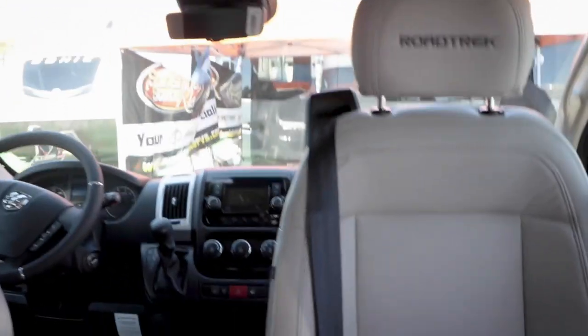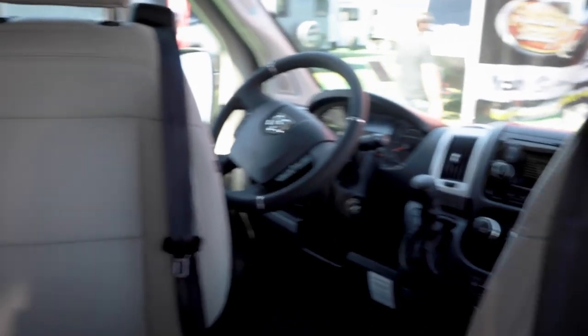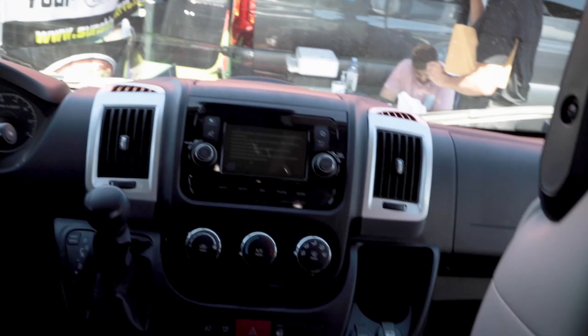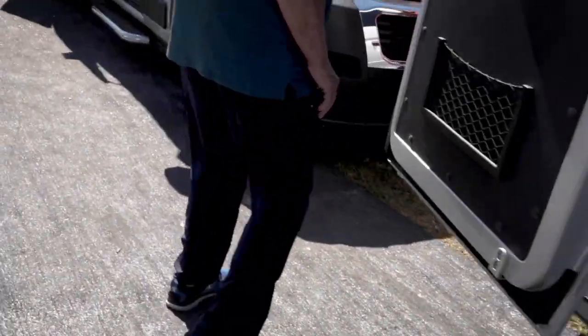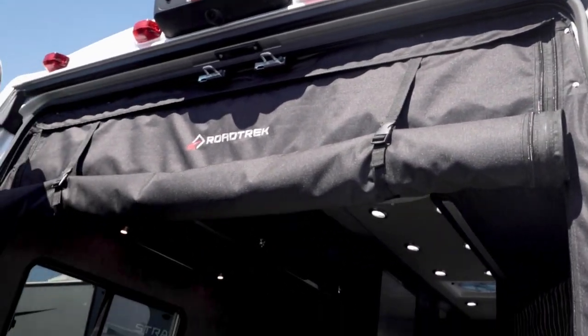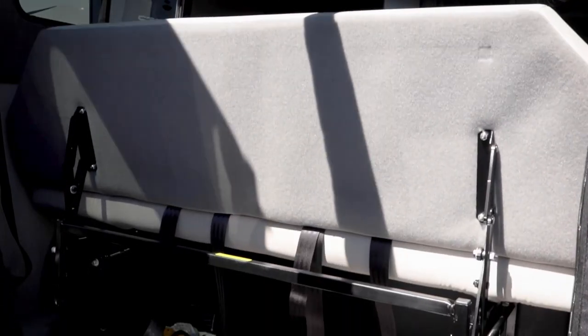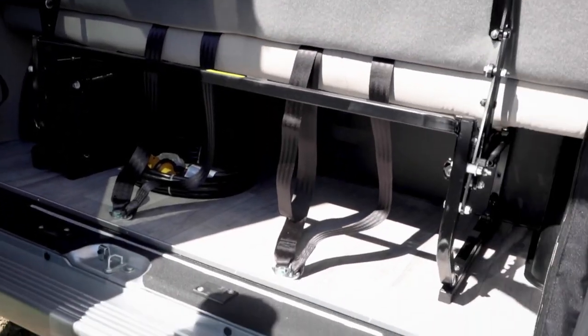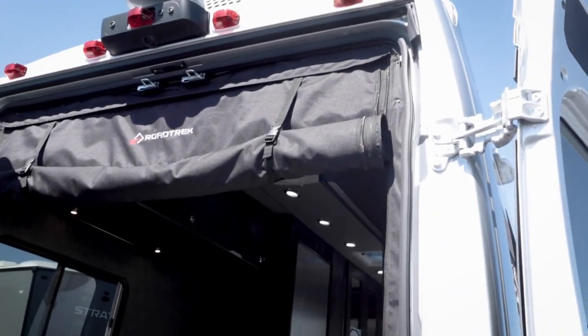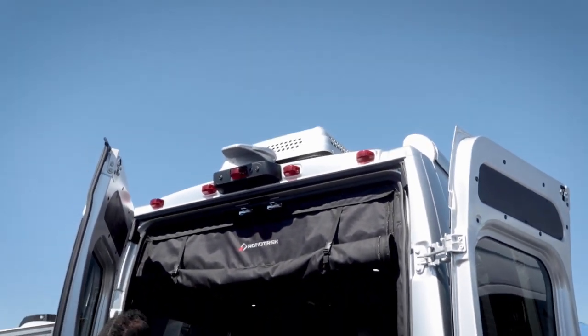You can get four people sleeping in here if you really stretch it, though these are designed for two. At the back there's storage underneath, and the same rear screen as the front one — it drops down for privacy and has pockets for storage, same zip-up design. The table also stores back here when not in use.